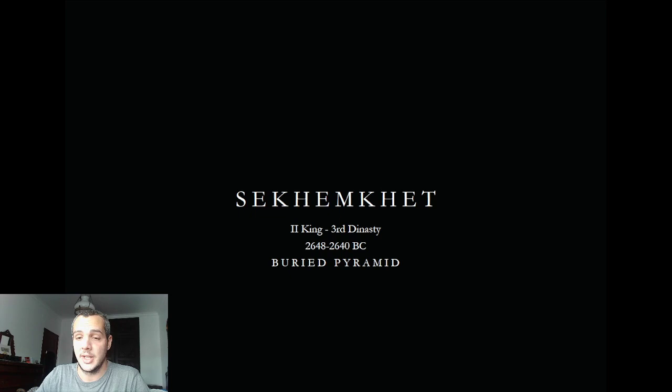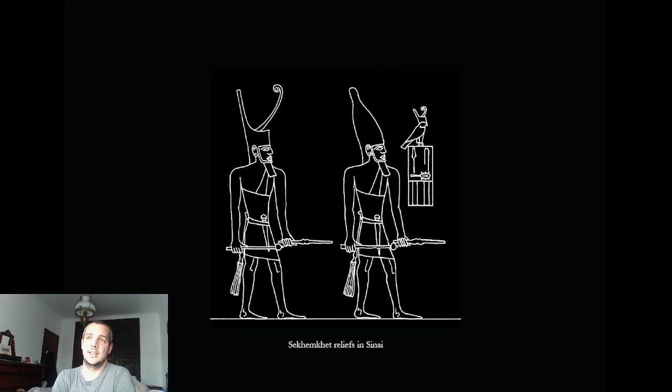Sekhemkhet — we don't know if he was the brother or the son of Djoser — reigned for about eight years, so he didn't have much time to build his pyramid. He started it but didn't finish it, which is very important because it really reveals a lot about the building process. This is Sekhemkhet depicted in a relief found in the Sinai mountains.